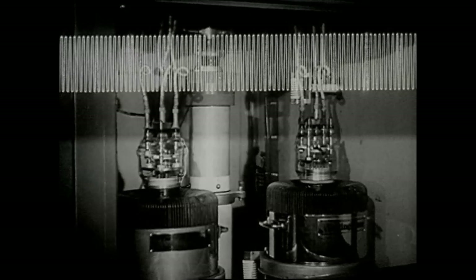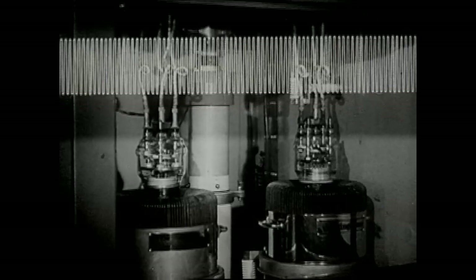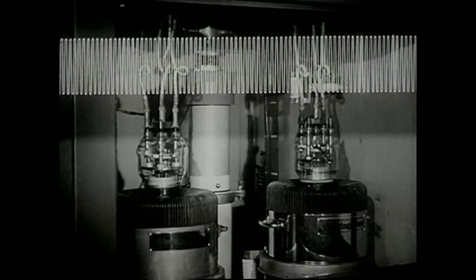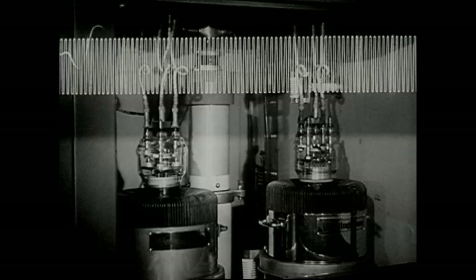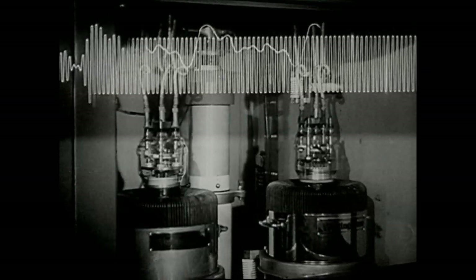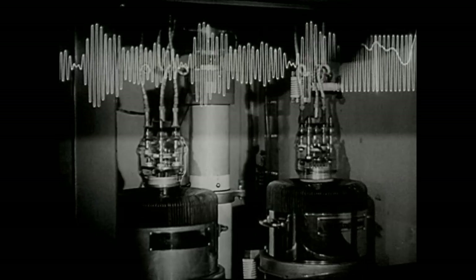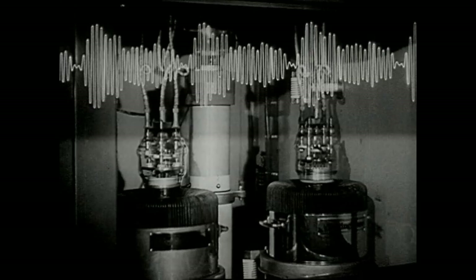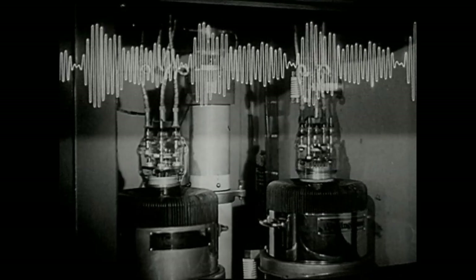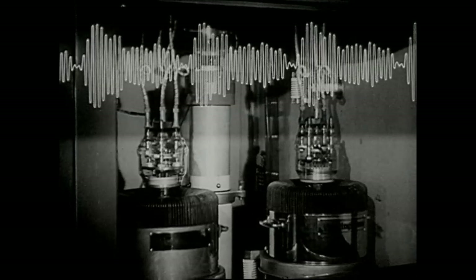You wouldn't hear anything if we were to broadcast just a plain carrier wave. So we go back and pick up the audio wave that we left a moment ago, and we use this to control the strength of the carrier wave. In technical language, we are now modulating the carrier wave. The combination looks something like this. It is now a complete radio wave.